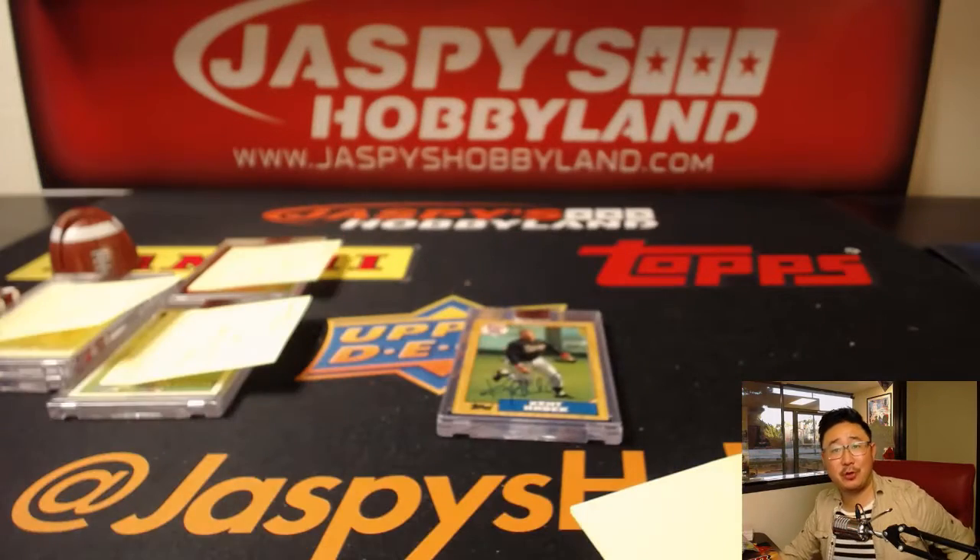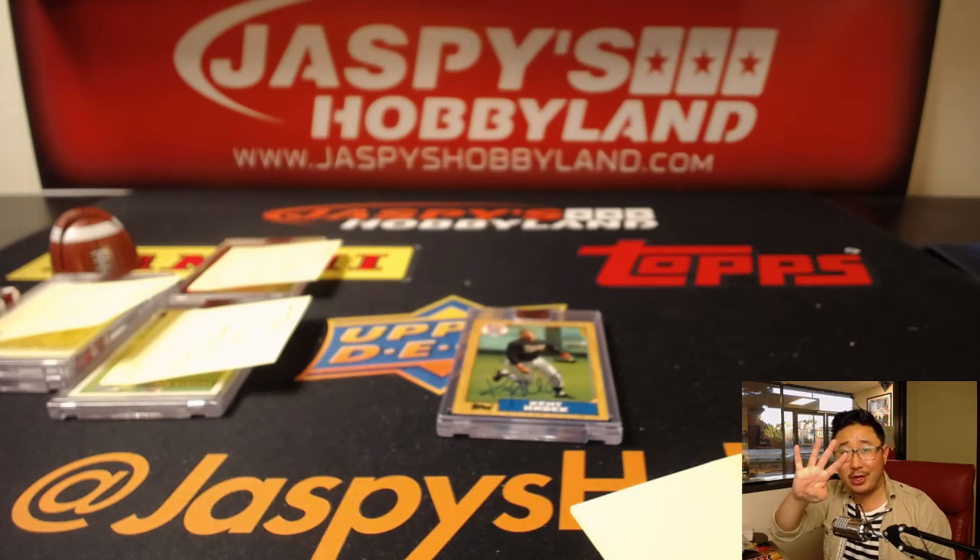And there you have it, folks. Joe for JazbeesHobbyland.com. That was Archives Signature Series, postseason edition, break number four. Next one coming up from a fresh case — jazbeeshobbyland.com.